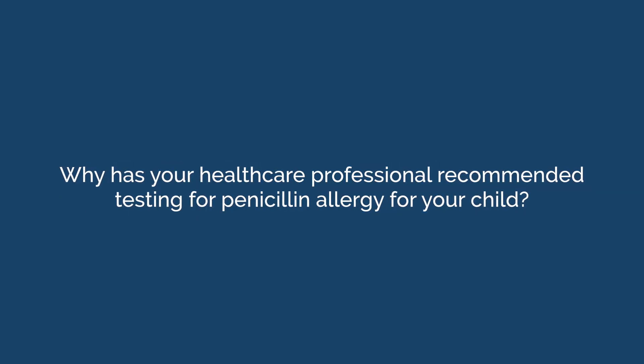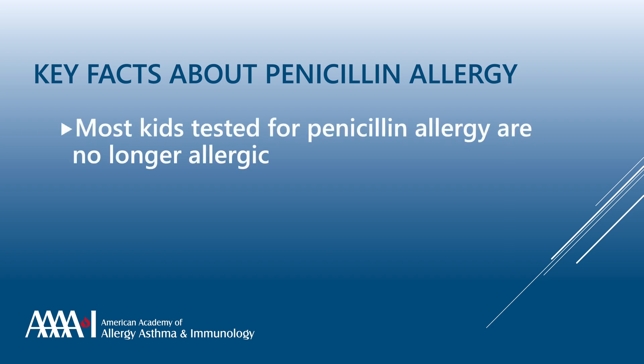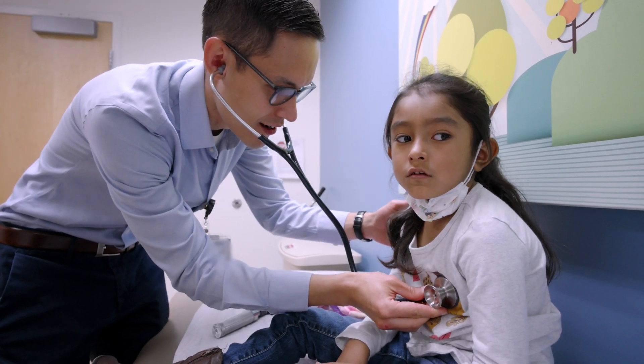Why has your healthcare professional recommended testing for penicillin allergy for your child? There are two main reasons for asking about a penicillin allergy. The first is that most kids who have a history of a penicillin allergy reaction are actually no longer allergic to penicillin. Penicillin allergy is the most common drug allergy in health records, but really less than five out of a hundred are found to still be allergic when they undergo testing.